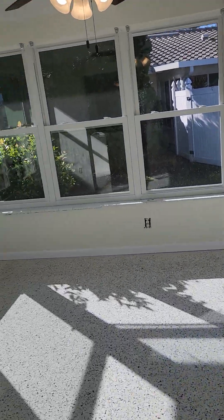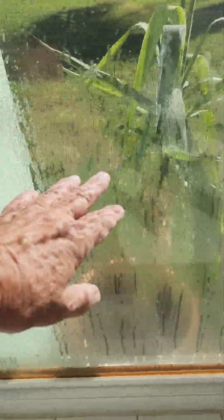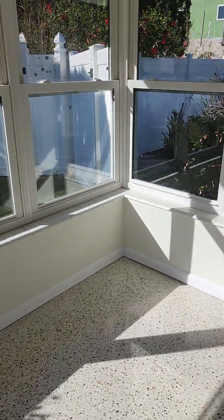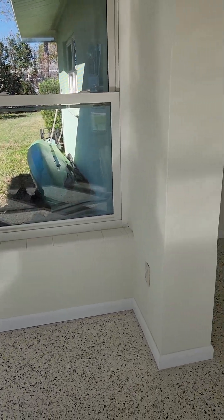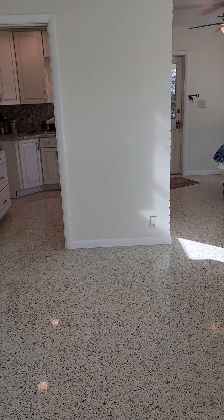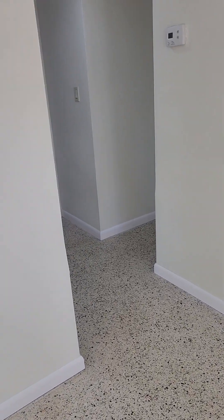The only thing left to do on the inside with the windows is this window right here — this is the only window where the seal went. The water came up about a foot and a half above the window up here and it stayed dry. If I were to get another storm, I think if I taped up those doors, this house will stay dry.